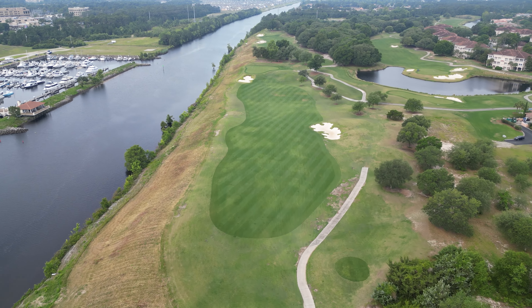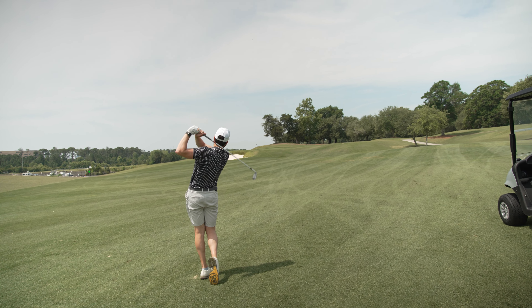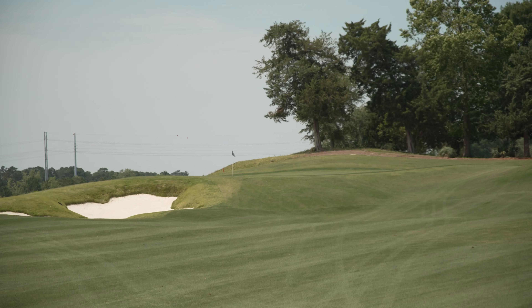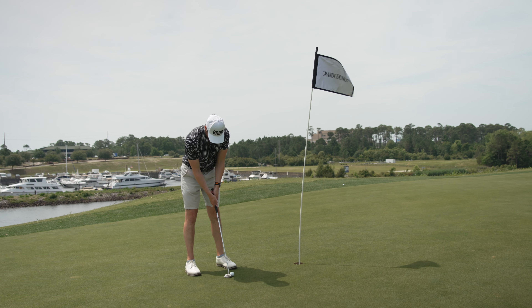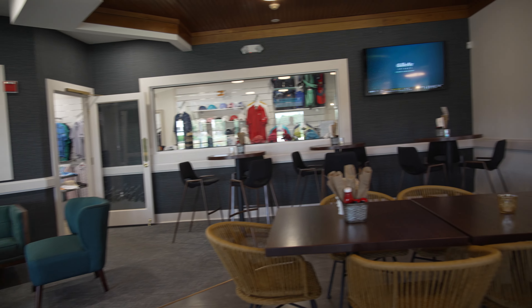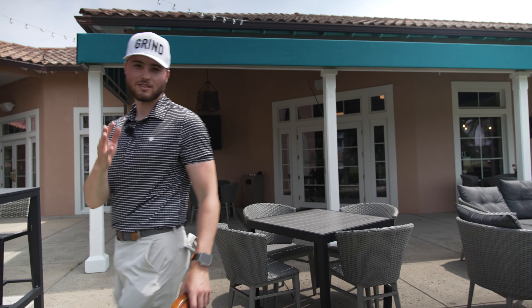Hole nine is 470, dead downwind — got driver again. After nine you can come back up to the clubhouse. They have a nice bar and grill inside. Picked myself up a hot dog — they have hot dogs, hamburgers, snacks, beers. Go check it out after nine. Now we're heading back out to try the back nine and see if we can do better — stop the bogeys.